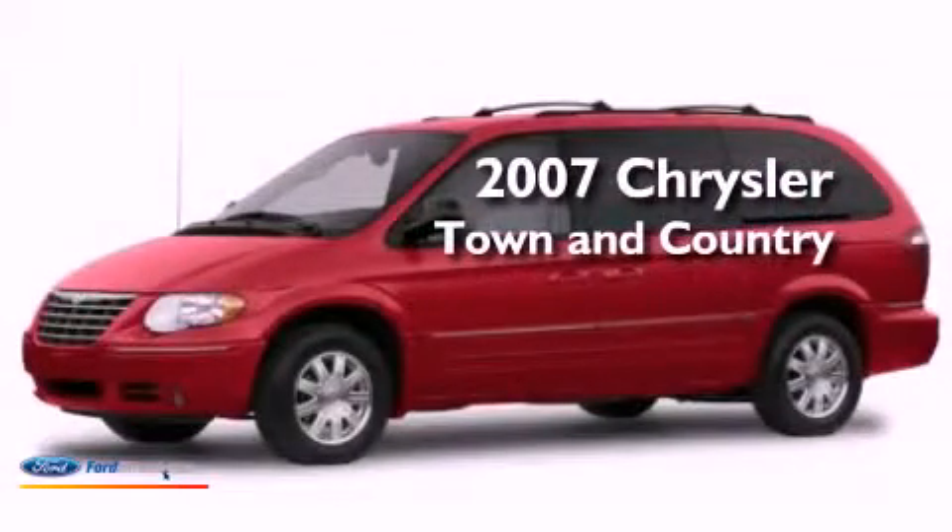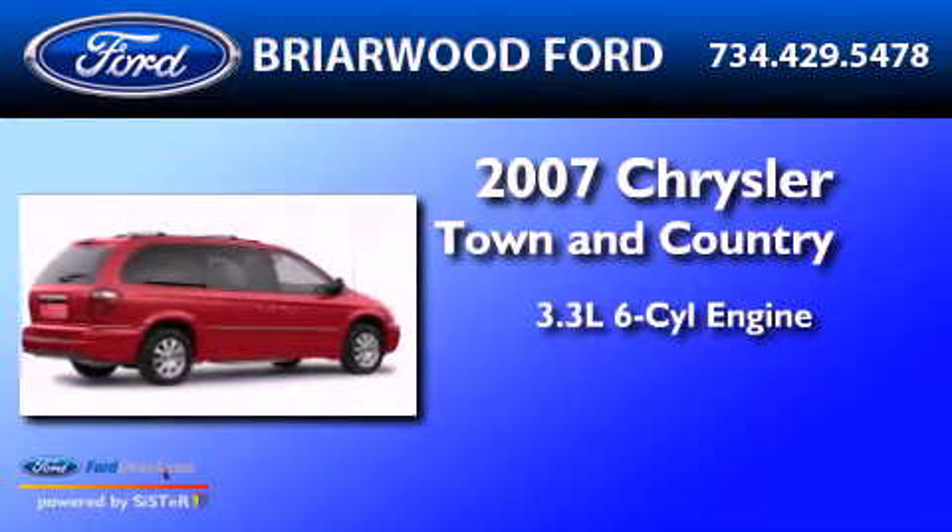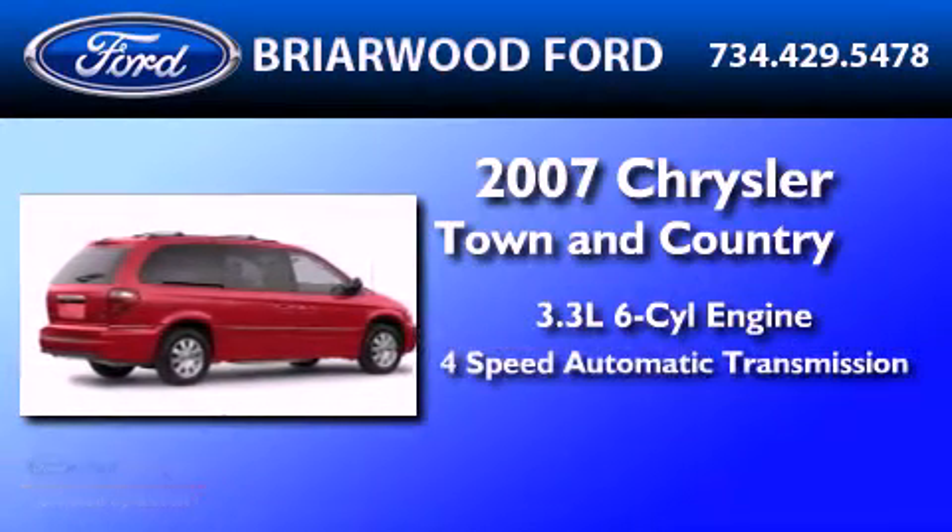This is a 2007 Chrysler Town & Country. It has a 3.3-liter six-cylinder engine and a four-speed automatic transmission.